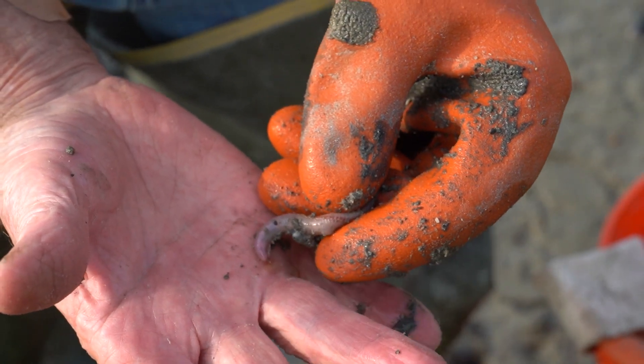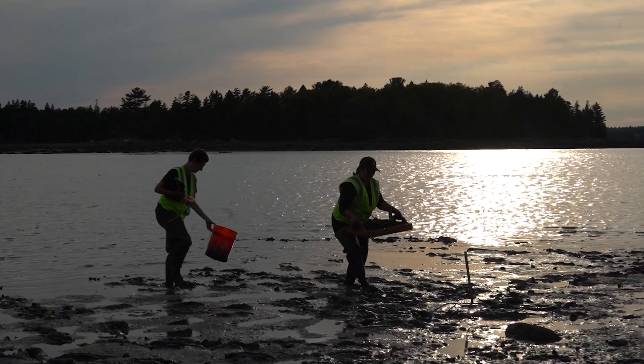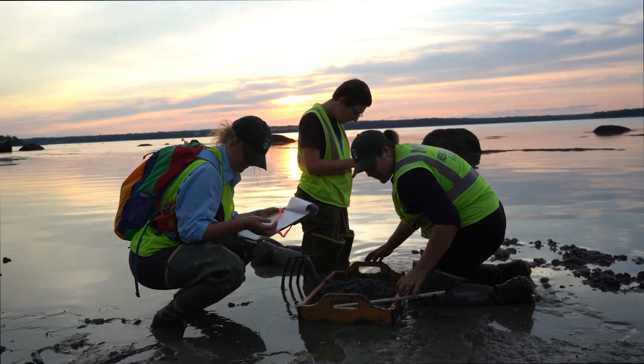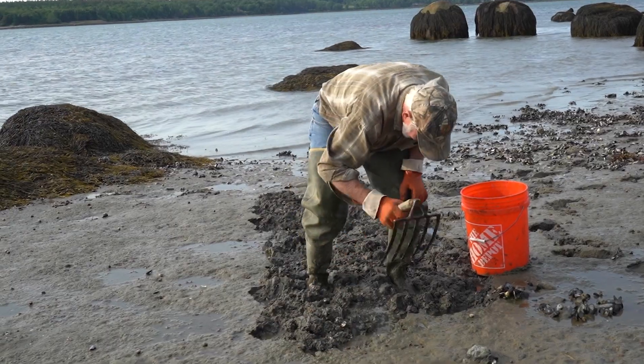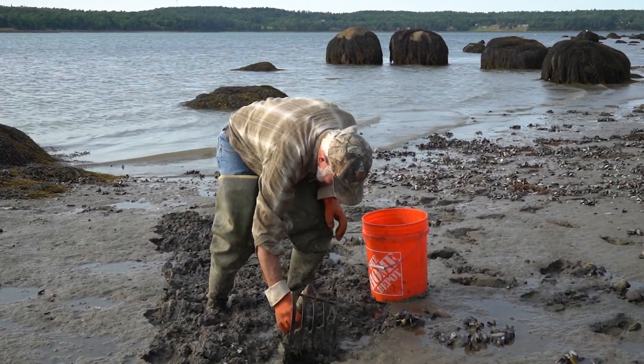I've dug worms here for probably 50 years. It's been in my family for a long time — forever basically — harvesting from the shores. And they'll tell you, they had to learn how to walk in the mud. But it's great to see them. They're excited, they're into it. They want to find out as much as I want to find out, because right now the worm population is at an all-time low. That's why the price is so high.